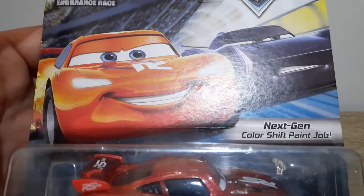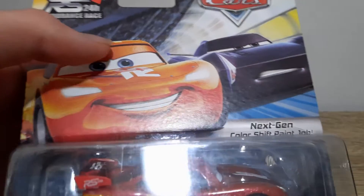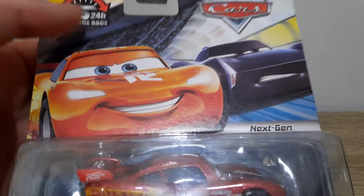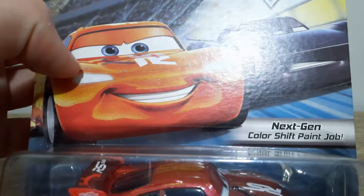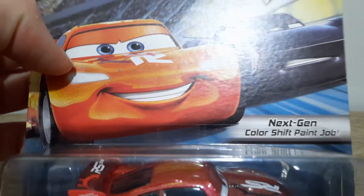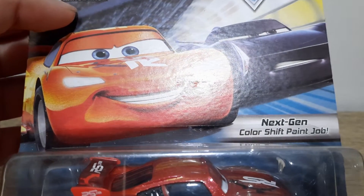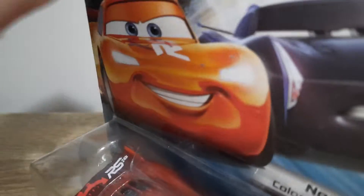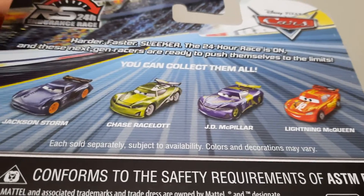I always wondered why, in this artwork, Lightning appears but Storm does not, which I find very strange. Speedway RS 24 Hour Endurance Race, Disney Pixar Cars, and we've got the description: Harder, Faster, Slacker — the 24 hour race is on.